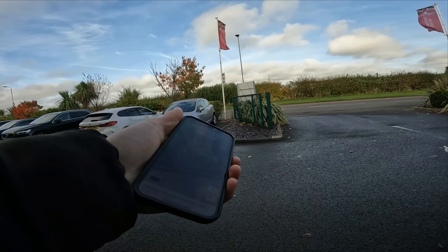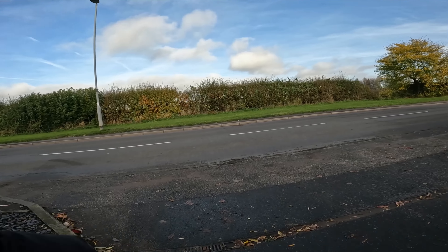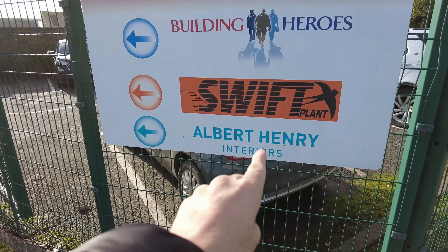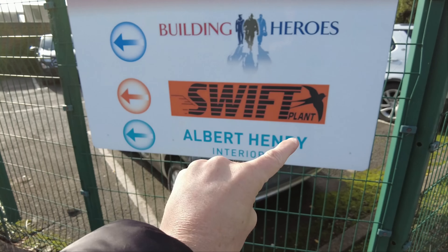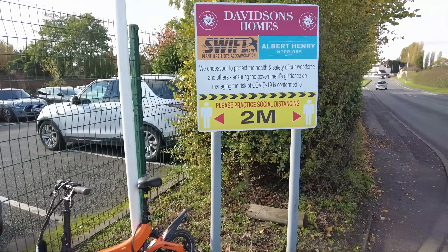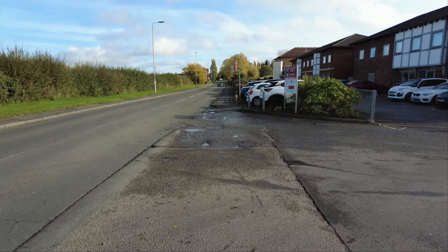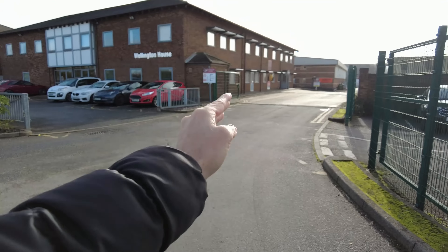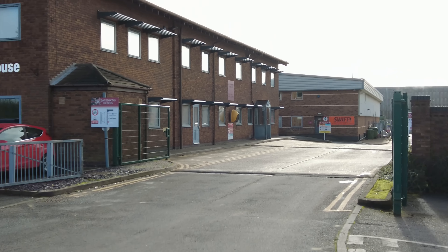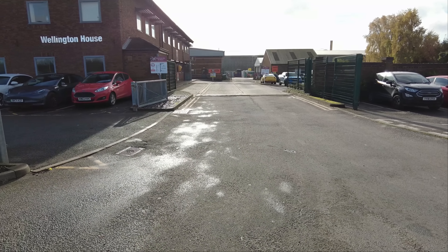So there we go, we've been courteous and let them know what we're going to do. Back at the deliveries entrance it does mention Albert Henry Interiors, where it all began. They've got Swift Plant on site as well, and Building Heroes - wonder what that's all about. They've got an old social distancing sign here. It's located on a fairly busy road. Deliveries come in, park on the yellow hashed area and use that phone - it's self-service with no gatehouse or security.